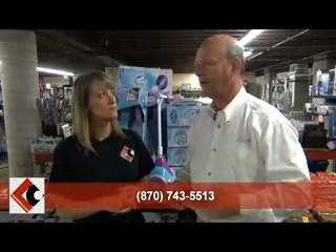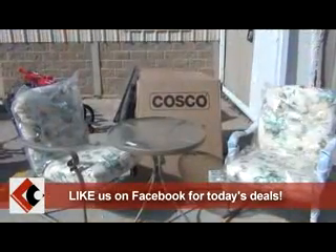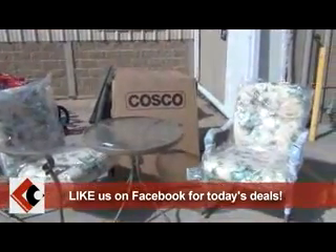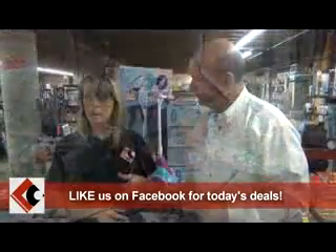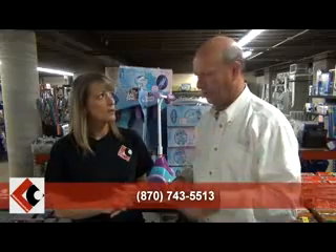They've got some nice patio furniture right now — a few sets, very nice. One set had chairs and a small table; another had two chairs, two ottomans, and a table — one was wicker, the other metal. Entertainment centers and chairs come and go very rapidly here. You've always got something in that category, and once they sell down they work to get them back in.